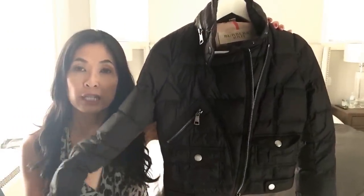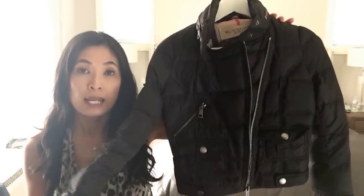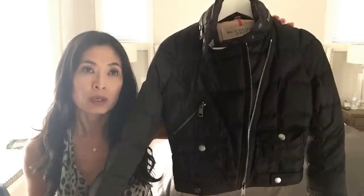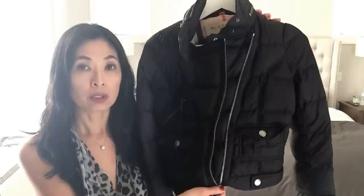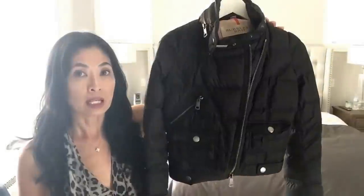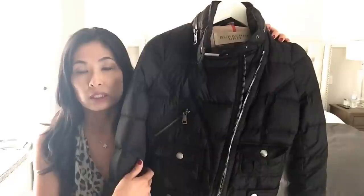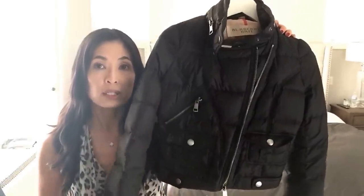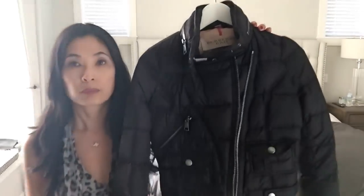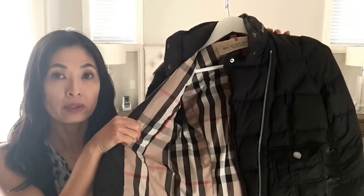Here is a puffer jacket and I purchased this at the Las Vegas Burberry outlet store. I think I paid about five or six hundred dollars for it on sale and it's wonderful. It's super warm, it's made of a goose down filling inside. It's a nylon coat. I like it because it's different — it's got the moto style, not the typical boxy style. It's tapered on the waist area. It's very cute. I love the inside lining.